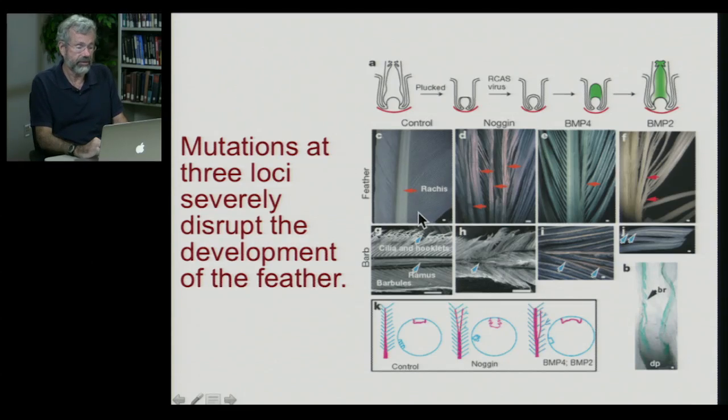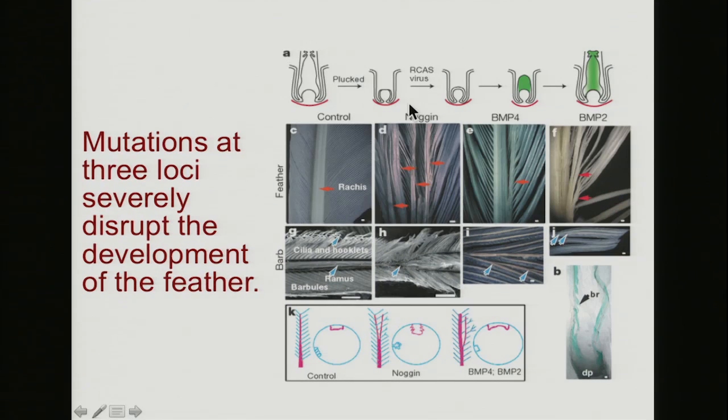Let's look at bird feathers as a good way to introduce developmental genes. The complex structure of a feather — a central shaft, side branches, and little hooks that hold everything together — is severely disrupted by mutations in just three different loci. One of these is called noggin; a mutation on this locus causes the normal branching hierarchy to break down, so instead of a central shaft with side pieces and hooks, you may have multiple spines coming out and myriad shapes. Two other loci, called bump four and bump two, also influence the overall architecture of the feather shape, causing grotesque, highly irregular changes from what a normal feather would look like.